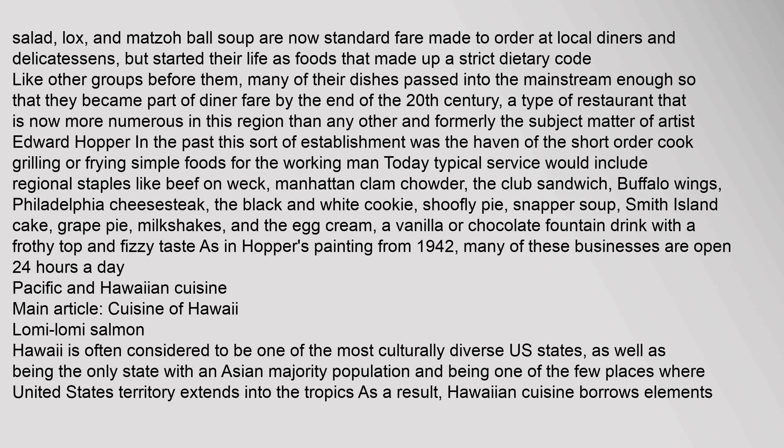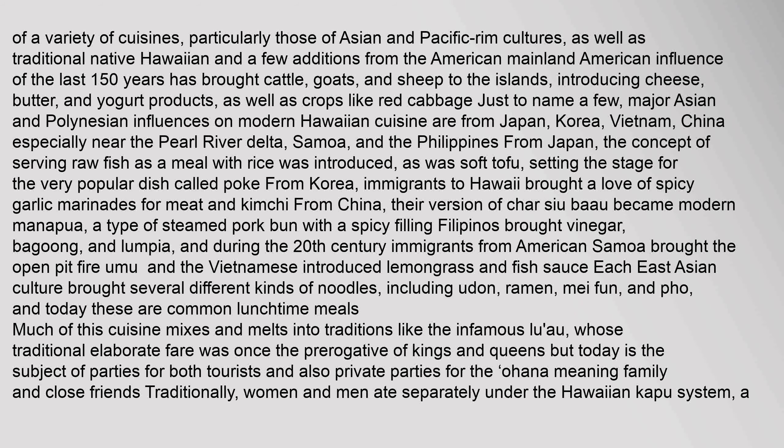Hawaii is often considered to be one of the most culturally diverse U.S. states, as well as being the only state with an Asian majority population and being one of the few places where United States territory extends into the tropics. As a result, Hawaiian cuisine borrows elements of a variety of cuisines, particularly those of Asian and Pacific Rim cultures, as well as traditional native Hawaiian and a few additions from the American mainland. American influence of the last 150 years has brought cattle, goats, and sheep to the islands, introducing cheese, butter, and yogurt products, as well as crops like red cabbage. Major Asian and Polynesian influences on modern Hawaiian cuisine are from Japan, Korea, Vietnam, China (especially near the Pearl River Delta), Samoa, and the Philippines.